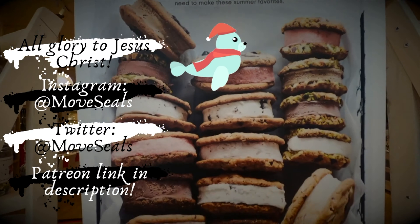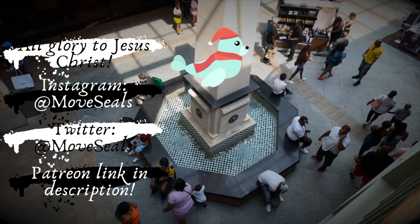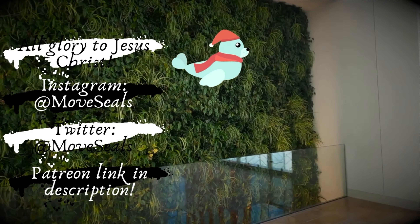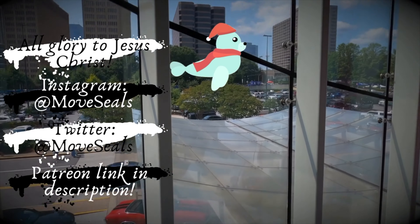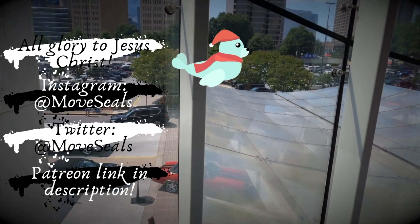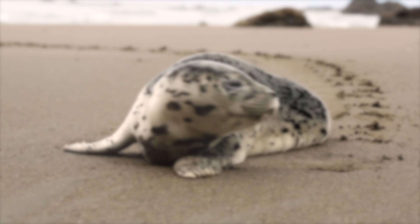We hope you enjoyed this episode. Have you ever been to Lenox Square? If so, what do you think? If not, is this a mall that you would like to visit? Let us know in the comments. If you liked this video, give us a big thumbs up. Share this with your mall walking friends, subscribe so that you don't miss future adventures, and hit the bell icon so that you don't miss when we upload. If you would like to support us, our Patreon link is down below. As always, thank you so much for watching and supporting.